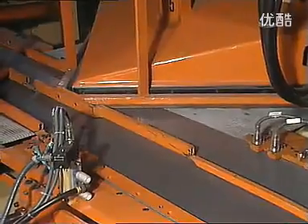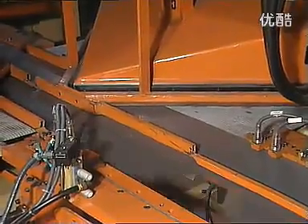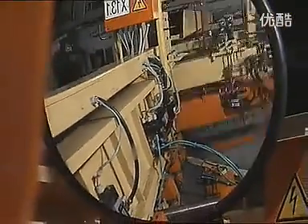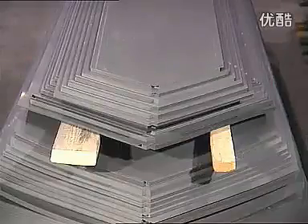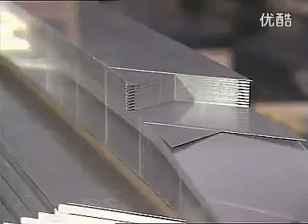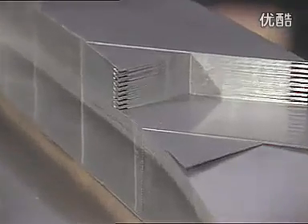Our computerized cutting of these steel sheets ensures the highest levels of precision. Indeed, care and precision are vital throughout this stage of construction, since the core is critical in determining such factors as iron losses, vibration, sound levels and thermal stability. That's why so much care is also taken when stacking the laminations.